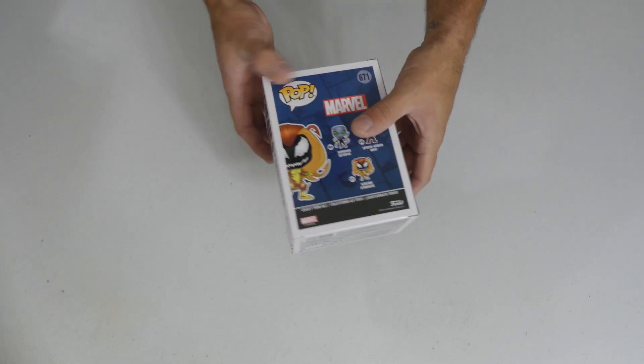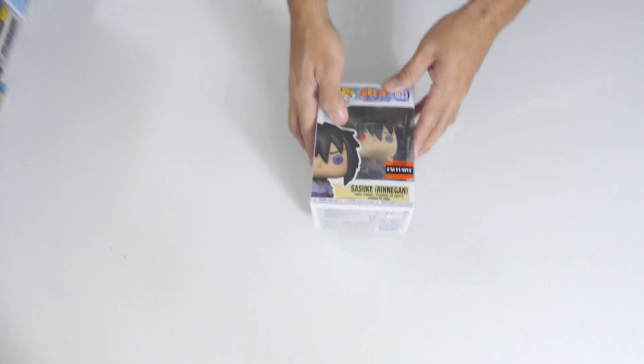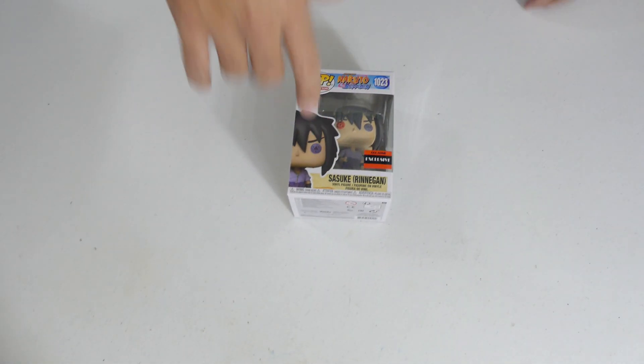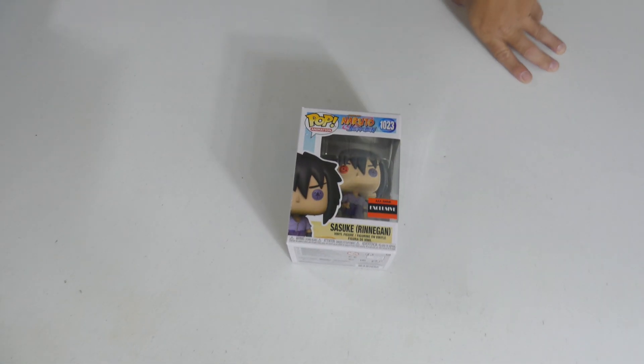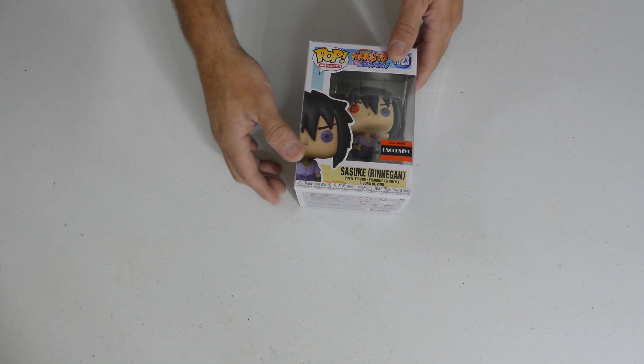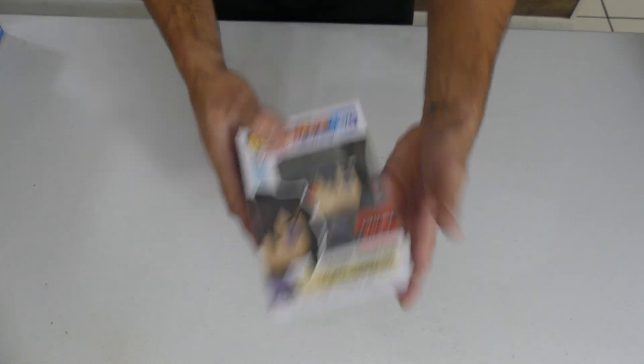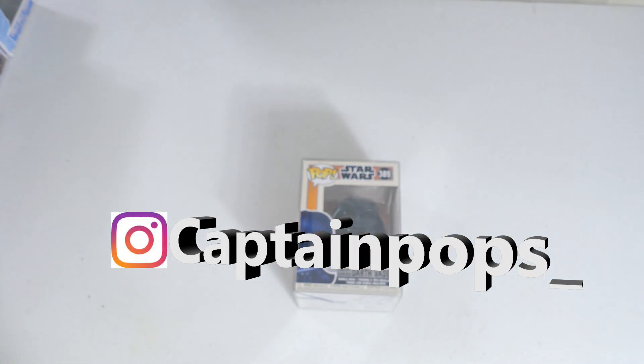Next up we got Scream Symbiote — this came out last year, the Walgreens exclusive. I love this symbiote, it's a very sweet looking mold, very cool looking pop. Sasuke — Rennegan Triple A Anime exclusive, I actually think I nailed it. And again if you guys need this pop, hit me up on my IG, Captain Pops underscore.